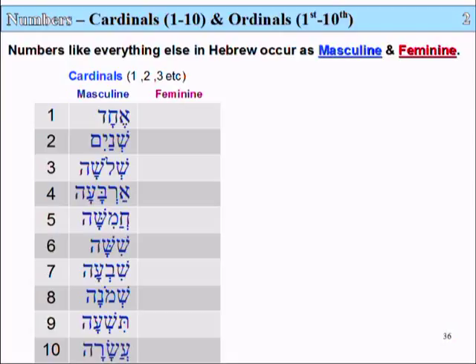And finally, the number 10 is called Asara — Ayin, Shin, Reish, Hay.